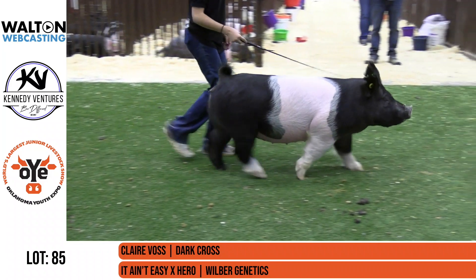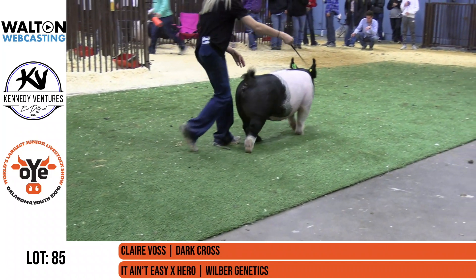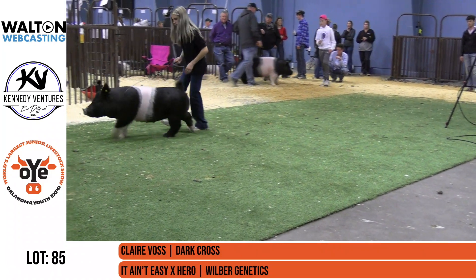This is the first crop of these It Ain't Easies, and those pigs are pretty interesting. They come from that lot lizard sow line, as we mentioned earlier, and it combines a lot of flexibility and really good sow families on either side of the pedigree on this gilt.